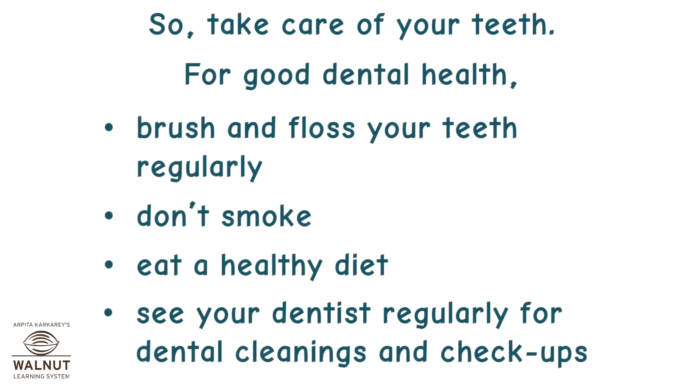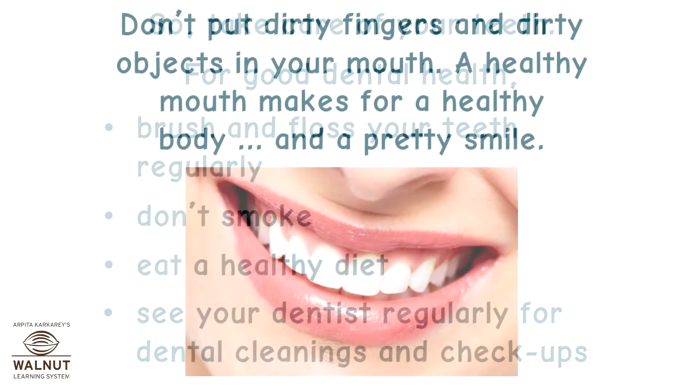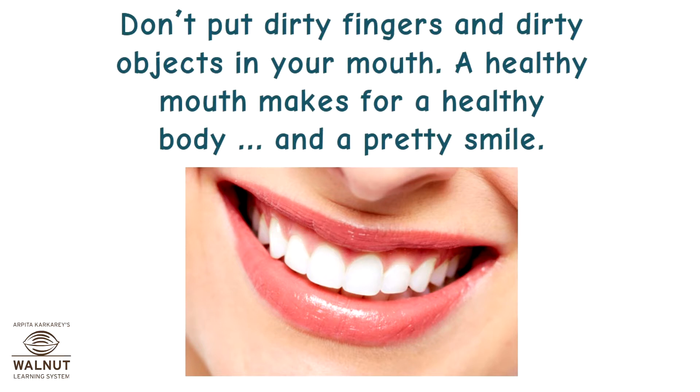For good dental health, brush and floss your teeth regularly. Don't smoke. Eat a healthy diet. See your dentist regularly for dental cleanings and check-ups. Don't put dirty fingers and dirty objects in your mouth. A healthy mouth makes for a healthy body — and a pretty smile.